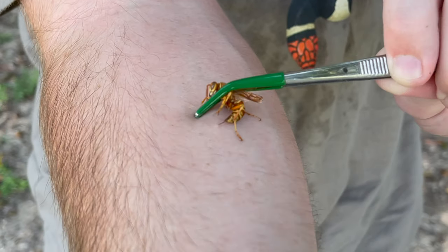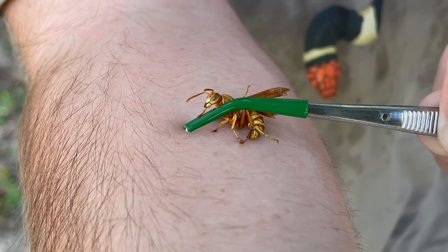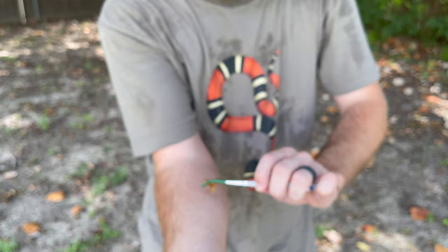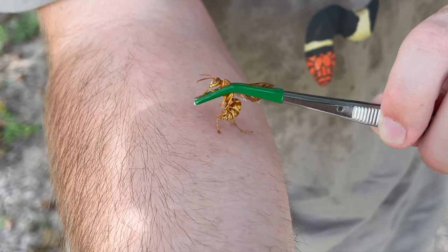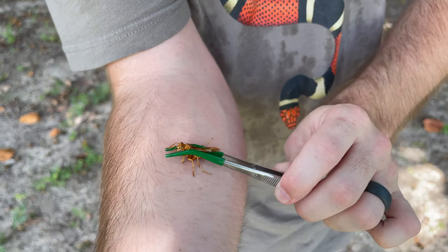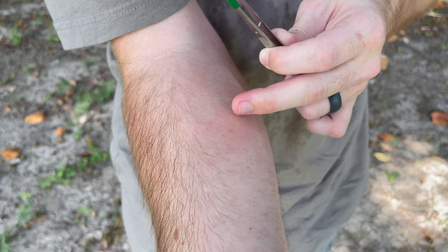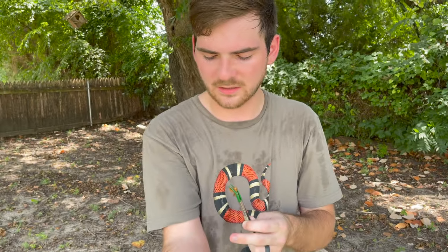Oh, look at that stinger! Yowza! It pumped in one load and now it's pumping in another load of venom. You can feel that going through. That was pretty good. Let's try again. You got another sting in you? Look at that stinger — see how it just sticks into the skin and it's kind of barbed. Really impressive. Very nice stinger on these wasps. Ooh! Oochie! You can see where that initial stinger went through. Not as bad as some of the other Polistes I've taken, but it's actually starting to get a little more painful now — more painful than the initial sting.